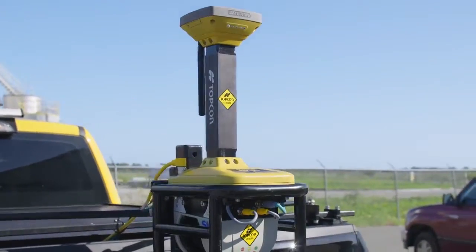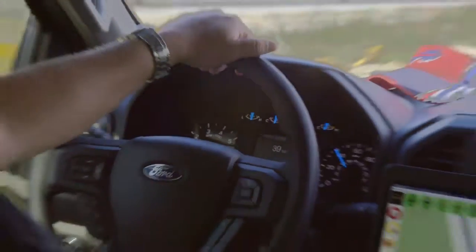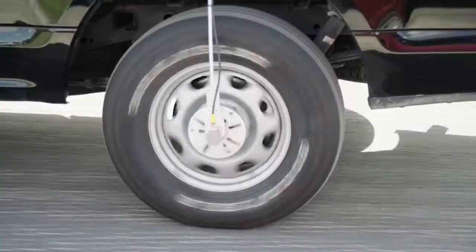A wheel encoder is added for additional position fine tuning. Just add a laptop to the RD-M1 and you're ready to collect 28,500 points per second while driving with the flow of traffic, resulting in a superior knowledge of the road's true surface.